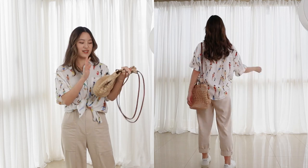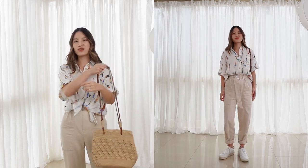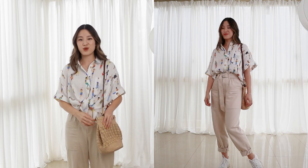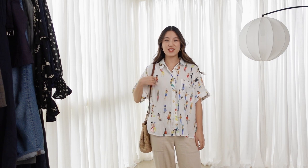To complete the outfit, I decided to add a straw bag. Because the top is quite colorful, the neutral colors of the straw bag really work nicely with the outfit. All of the neutrals in this outfit are also on the warmer side, so I think everything ties in quite nicely together.